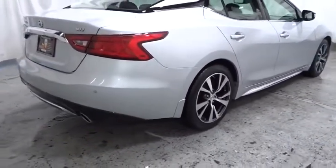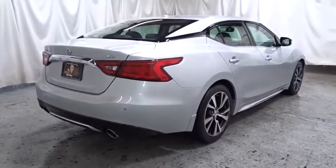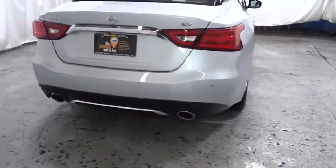This vehicle has less than 30,000 miles. Here are some of this vehicle's great options: keyless entry,